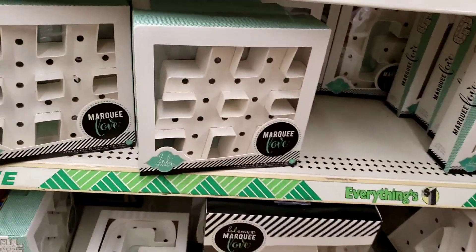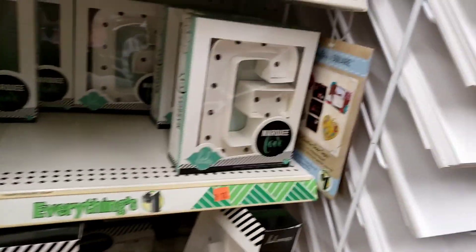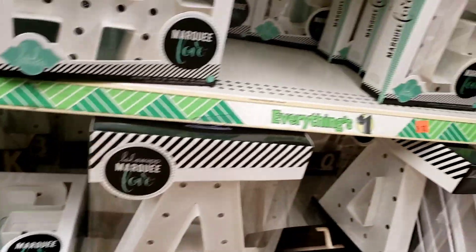And they have the marquees here, y'all. I don't see an S here, but I do see the hashtag. They're cute.